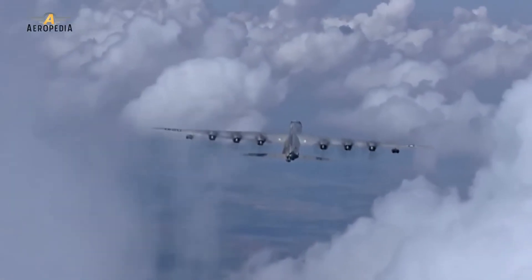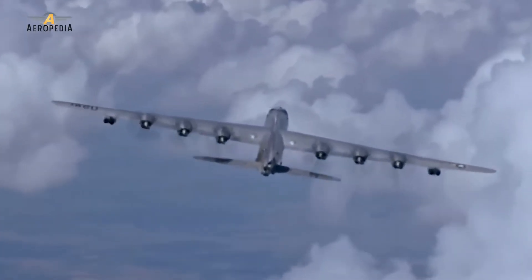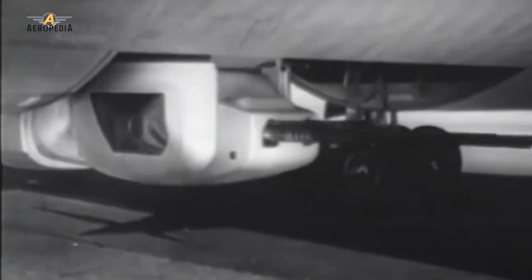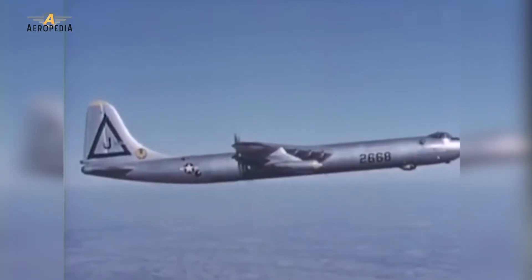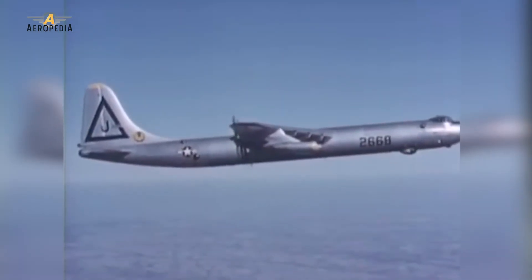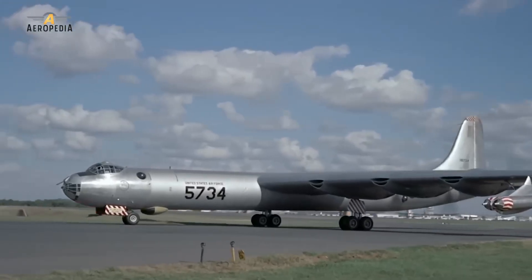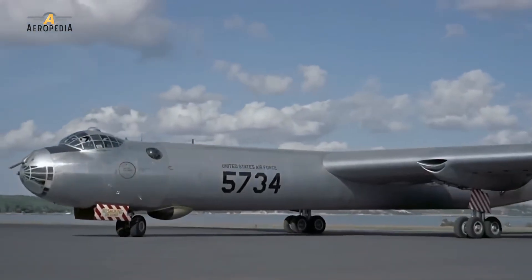The Convair B-36 was a strategic bomber from the United States that served in the 1950s. It became the main pillar of the United States' nuclear deterrence against the Soviet Union at the beginning of the Cold War, and with an incredible range of 16,000 kilometers, it was the only aircraft of its time capable of delivering any of the nuclear weapons in the United States arsenal without refueling in flight.